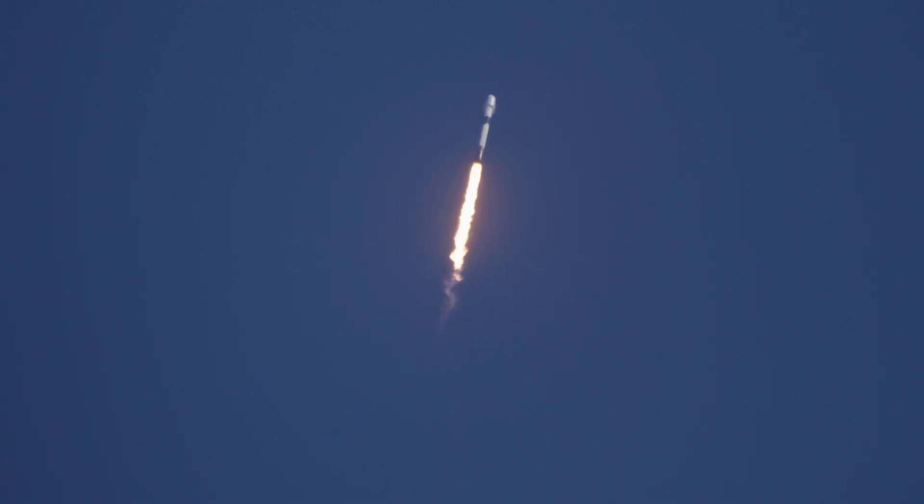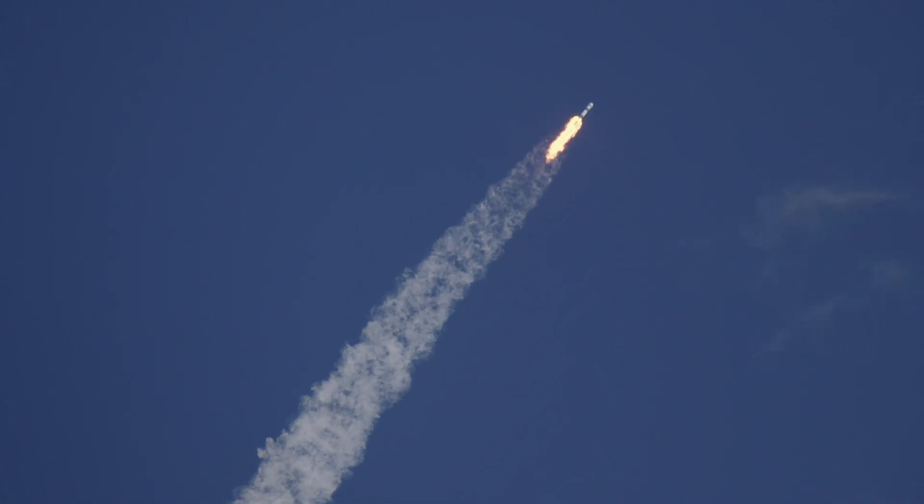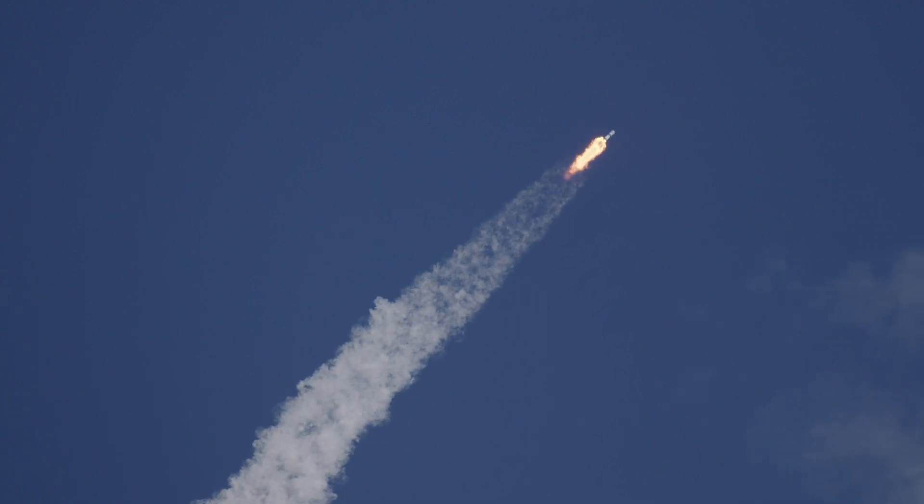T-plus 50 seconds. Everything looking good so far — a minute 45 seconds into the flight. We hope you enjoyed the sound of the nine Merlin engines as they produced 1.7 million pounds of thrust.